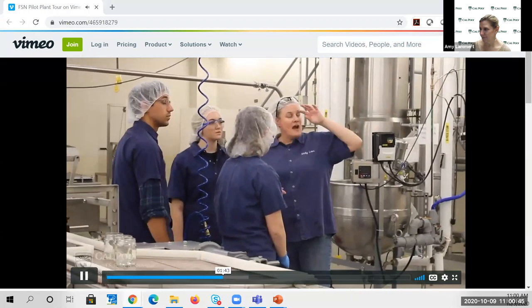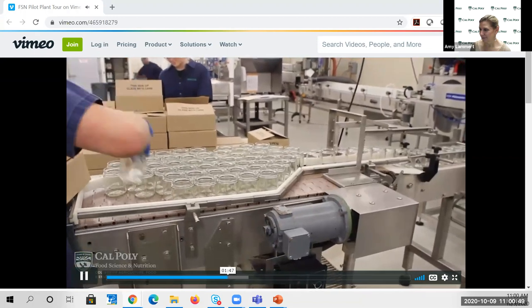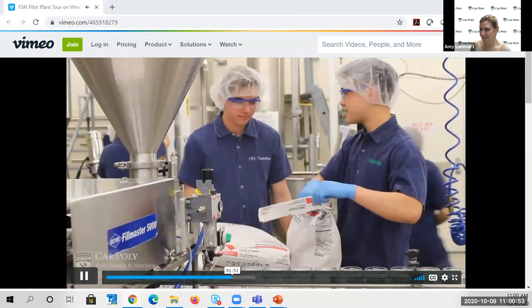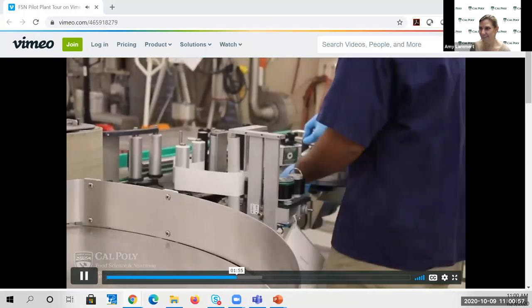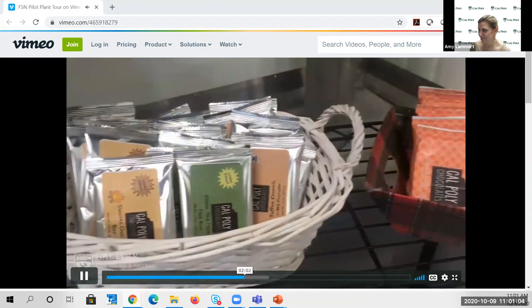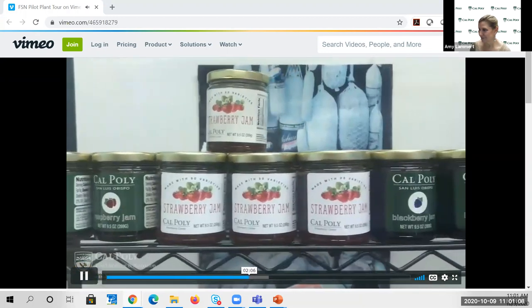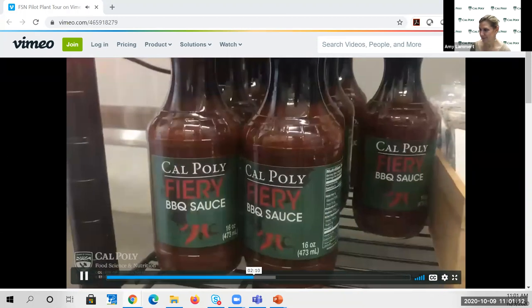You might have heard that Cal Poly has some enterprise opportunities for our students. The food science and nutrition department offers students the opportunity to be on the team running the production of jam, barbecue sauce, and chocolate. The students are in charge of all aspects of the production of these products, from ordering ingredients to production and marketing. We have about 20 to 30 students working on this team. You can buy them while at Cal Poly in our campus market, most grocery stores in the area, and available online.